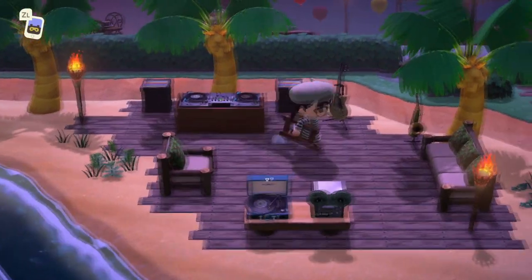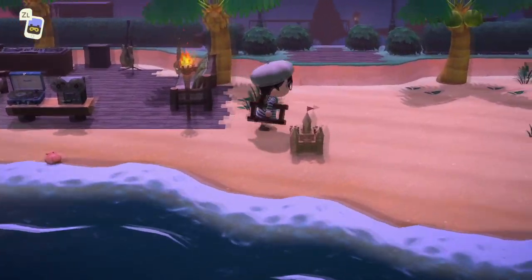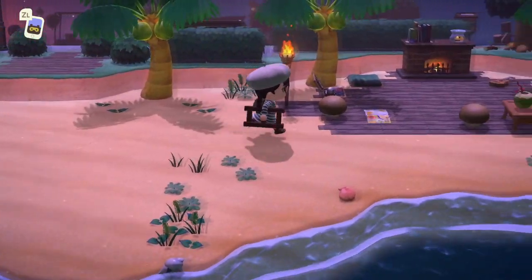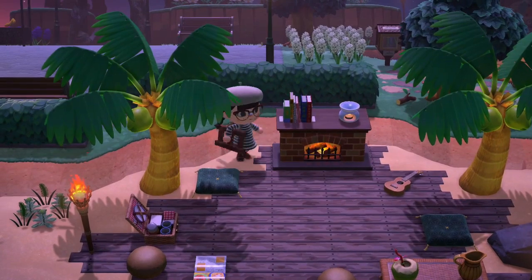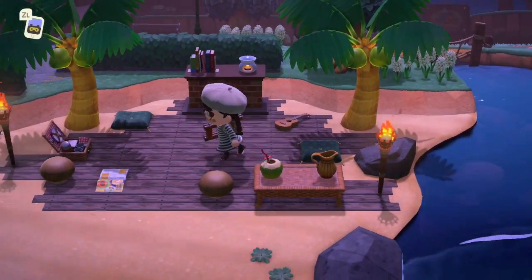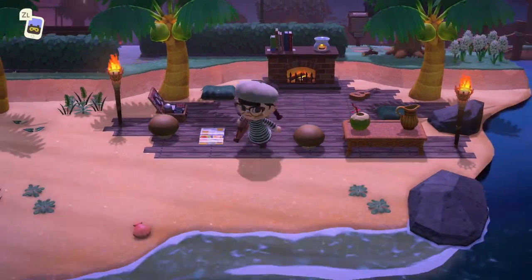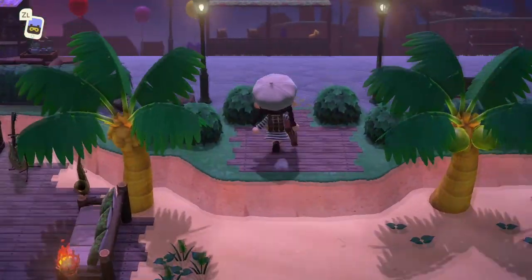Oh, this entrance to the beach though — I love that! A DJ booth — I could imagine dancing on here with your friends, that would be so fun! I keep seeing people do this — putting the fireplace outside. I love it so much! How are you guys so smart? Why didn't I think of that? It looks awesome!